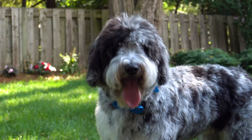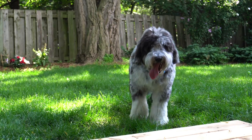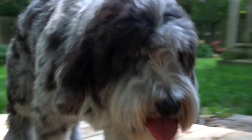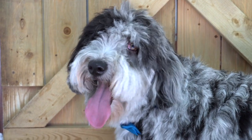The designer breed of dog known as the doodle refers to mixing a poodle with another breed that sheds. This is Henry, and he is an Aussiedoodle, which is an Australian Shepherd and poodle mix.